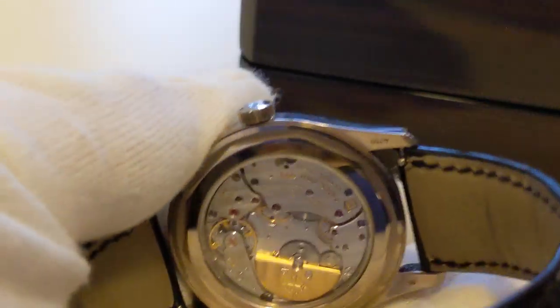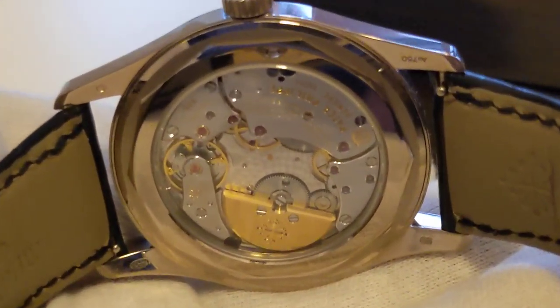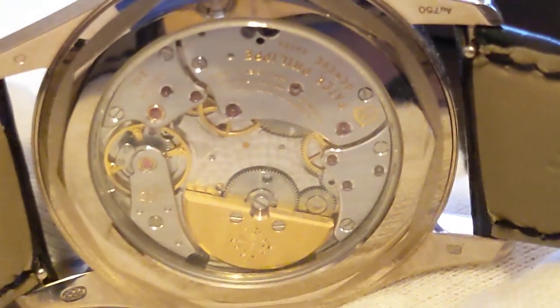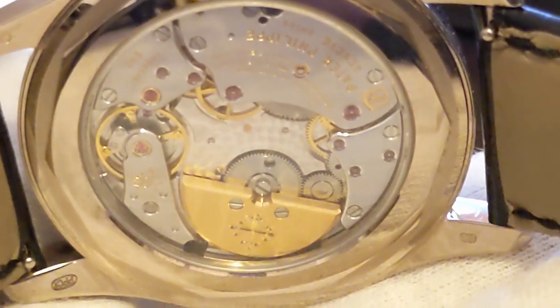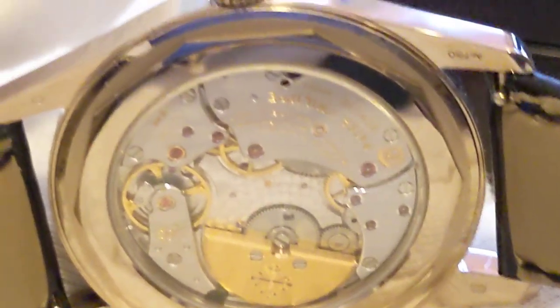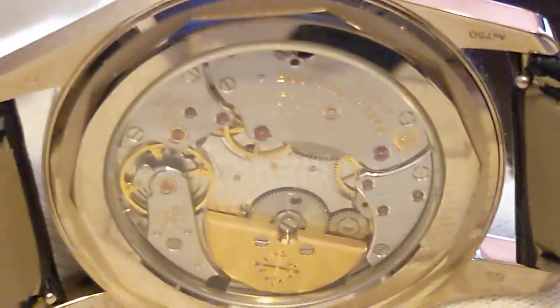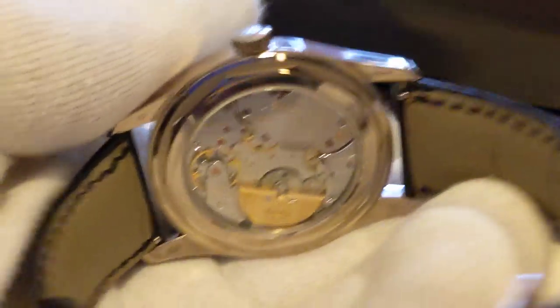This piece uses Patek Philippe's legendary 240 movement, with the micro rotor. This is the same base movement I've got in my Patek Philippe World Time, the 5110 — the rooted rotor, which was rectified under warranty.